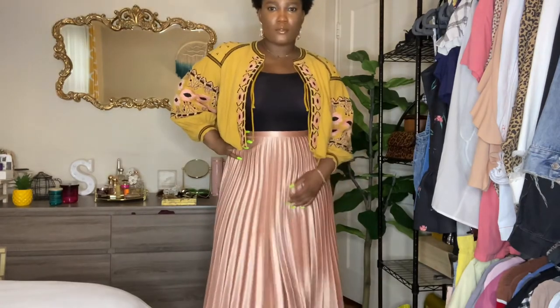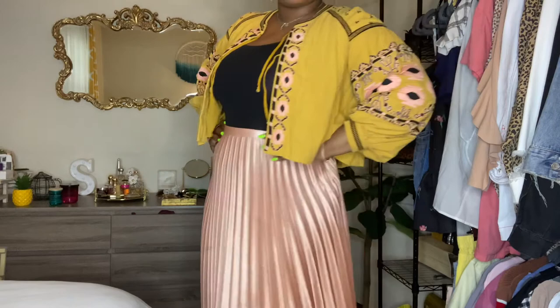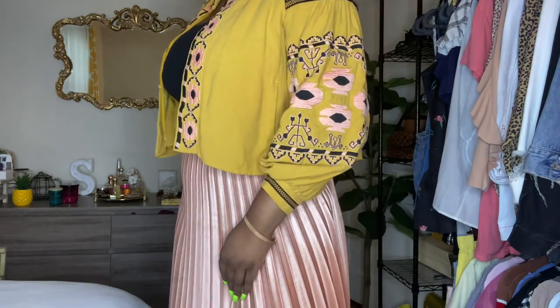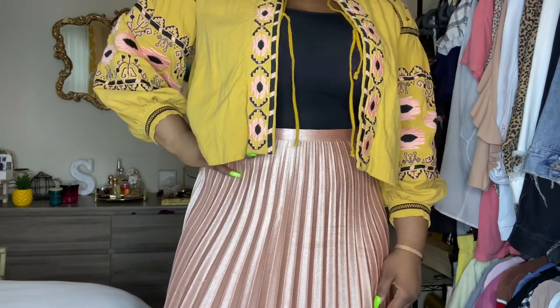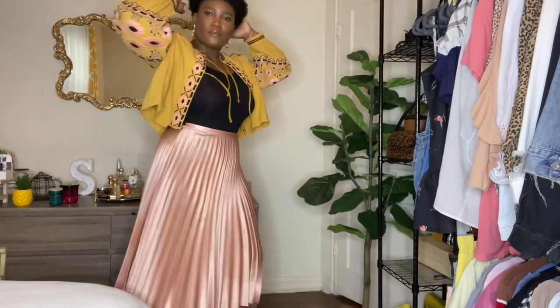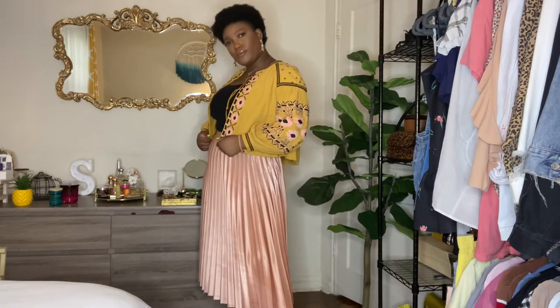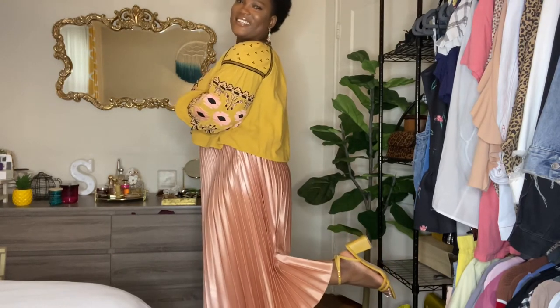Next up we have this pink pleated midi skirt from Zara, however I did get it at a consignment shop, The Collective in New Jersey. What attracted me to the skirt was the color — I just love that pinkish nude color. Whenever doing an outfit for this skirt, I always use it as the statement. I paired it with this cropped jacket from Free People and a black tank top underneath. The crop jacket stops right where the skirt starts, so you have some dimension and layers that work together. It's great for spring or even winter — just swap in a high boot.